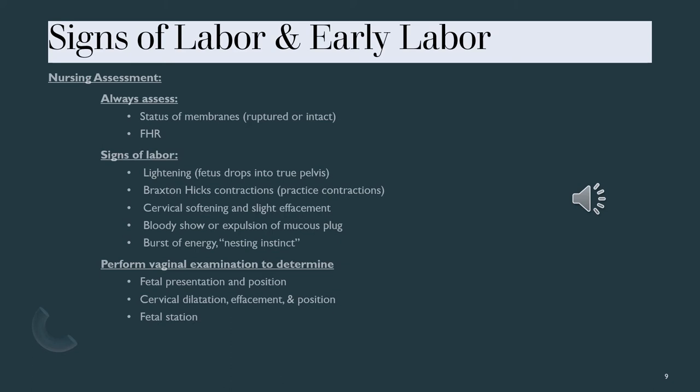When assessing signs of early labor, we always assess the status of membranes — if the patient thinks their water broke, we assess for that. We listen for fetal heart tones, and we perform a vaginal exam when they arrive to see what the cervix is doing and where the baby is at. We look for a presenting part — which piece of the baby is coming first. They don't always come head first; sometimes an arm, foot, butt, or shoulder will come first.